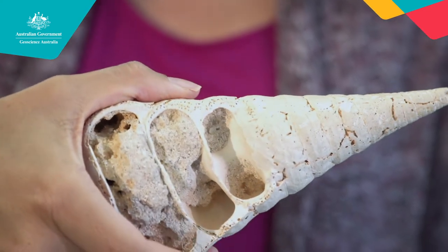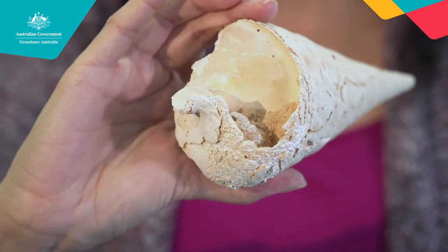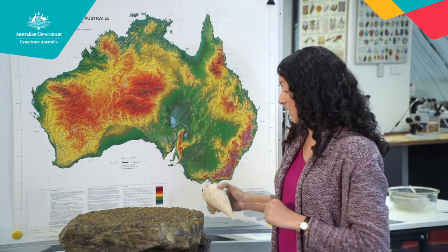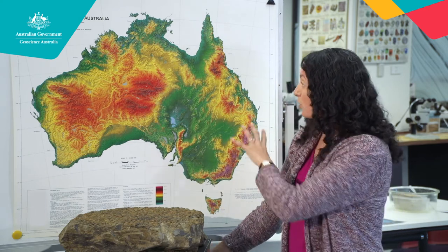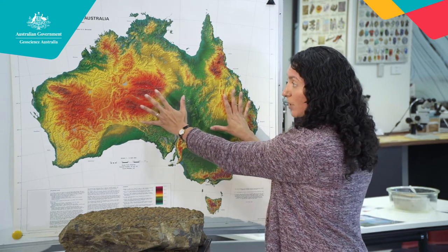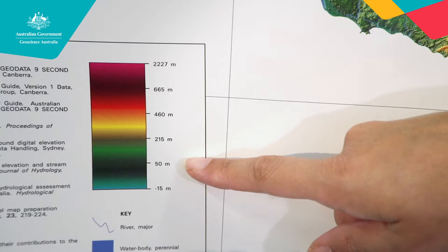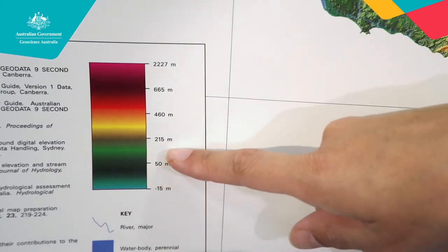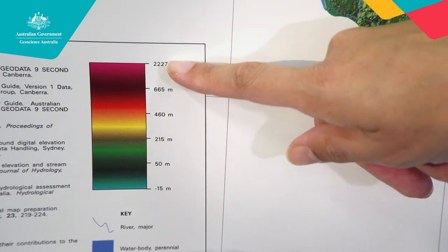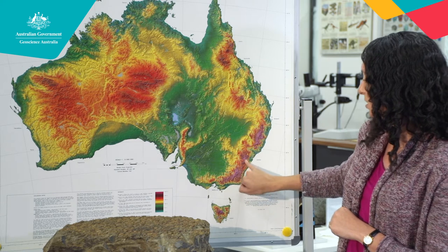Have a look at the specimen here — this is a beautiful fossil, a beautiful shell. To understand this one we need to look at this map. This is what we call an elevation map. When I hear elevation I think of an elevator — a lift goes up and down. So this map is showing you the height above and below sea level of Australia. Dark green here is beach level, and as we go up through the colours we go up higher. This is the Great Dividing Range here; Canberra is right here in the red, surrounded by high areas.